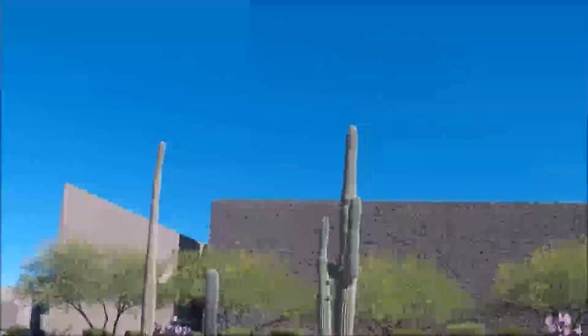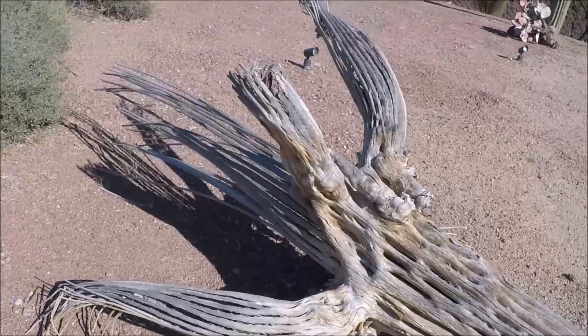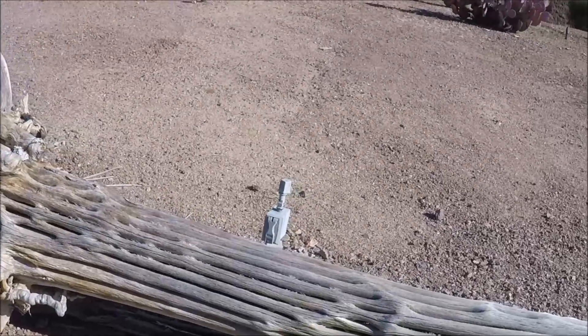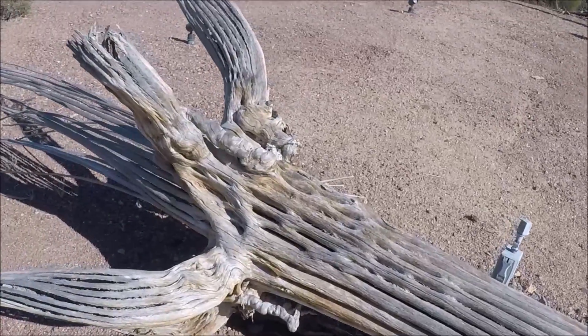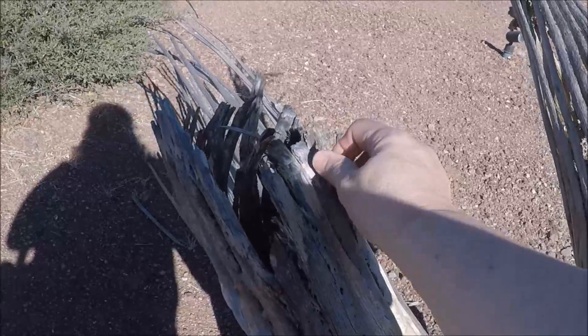You can see all these cactuses over here and this looks to me like a dead cactus. It looks like one of those — kind of neat to see it without its skin on it, I guess I should say. Let's see what it feels like. Oh, it feels like wood.